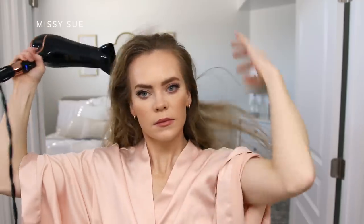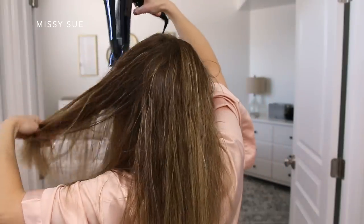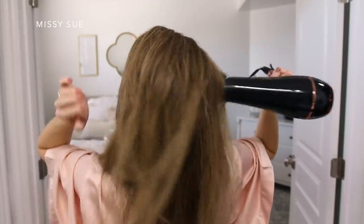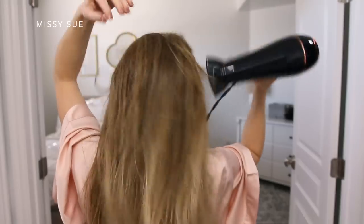So once I've washed and conditioned my hair, I like to gently pat dry my hair and then apply the hair serum. Then once I'm out of the shower, I like to let my hair air dry while I apply my makeup. It can be really beneficial to your hair to cut down on heat tools, and even though I rarely blow dry my hair, this helps cut down on the time that I'm actually using my blow dryer.